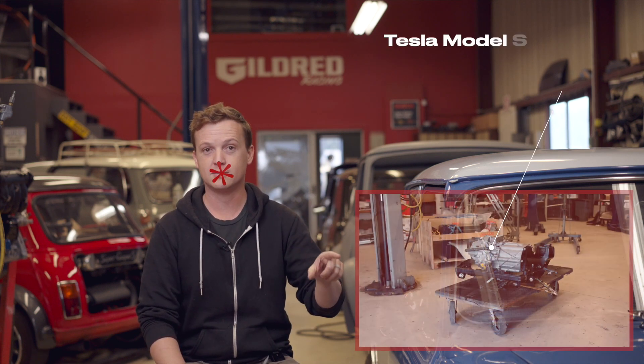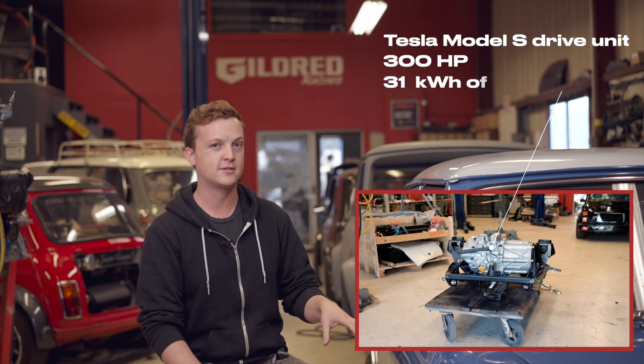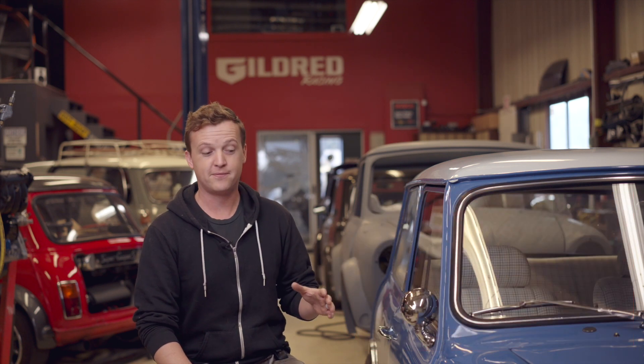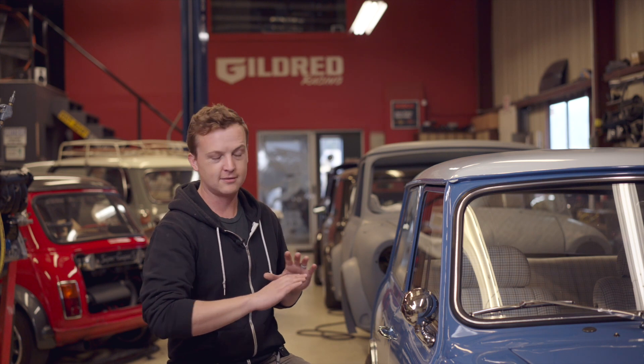It's a Tesla kit from Electric Classic Cars from the UK. It's got a Tesla Model S front drive unit with about 300 horsepower. This particular car has about 31 kilowatt hours of power; the next kits will be closer to 37. It's about the fastest, smoothest, best-driving classic mini you can really hope for, and it fits in a package that looks absolutely stock. We can go anywhere from mild to wild — something that looks absolutely dead stock, or something that looks like a modified, hopped-up mini.